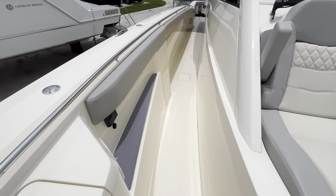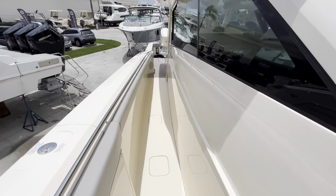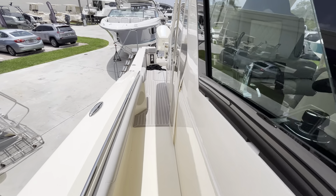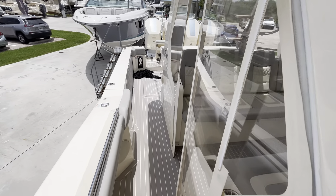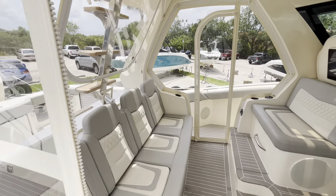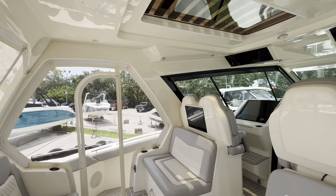Moving back down the starboard side, you can see how deep it is — plenty of space and plenty of room to navigate. Next, we'll go inside the Isinglass, where you'll find very tall, open headroom.